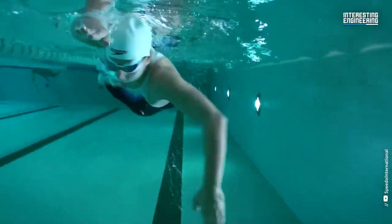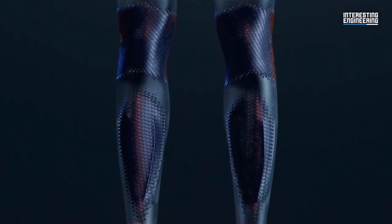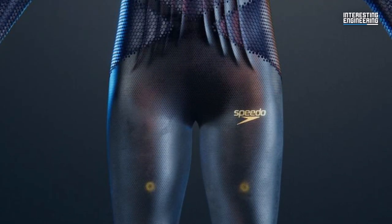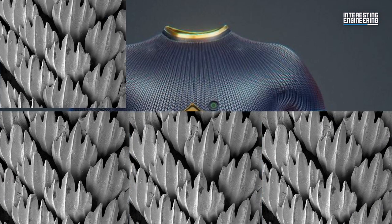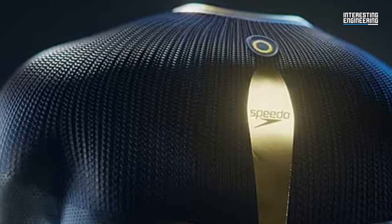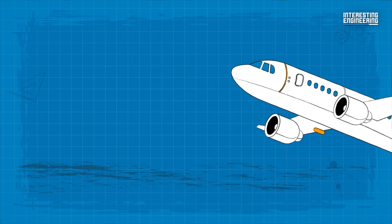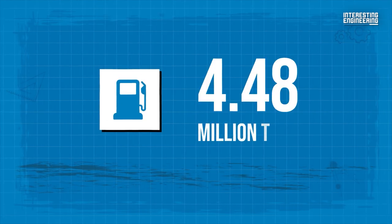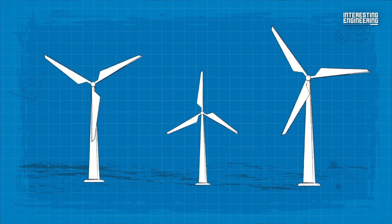Swimsuits weren't the only application of mimicking shark skin. Scientists from the Fraunhofer Institute created a paint inspired by the dermal denticles of shark skin. Strangely, it cannot be painted on, but must be applied evenly in a thin layer over a stencil, adding no additional weight. The researchers suggest that if the paint were applied to every airplane annually throughout the world, it would save 4.48 million tons of fuel. It's even possible that the paint could be used on wind turbine blades.